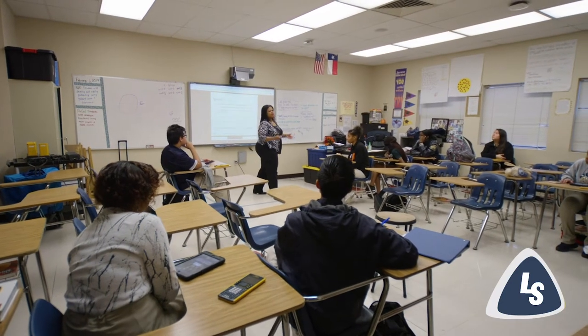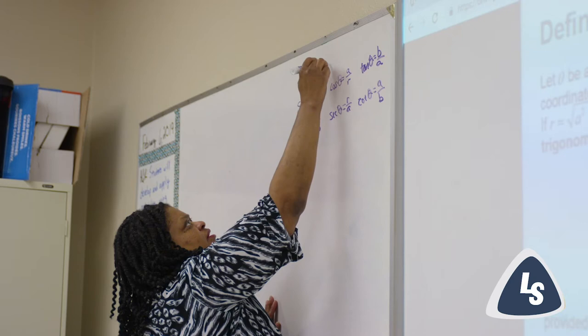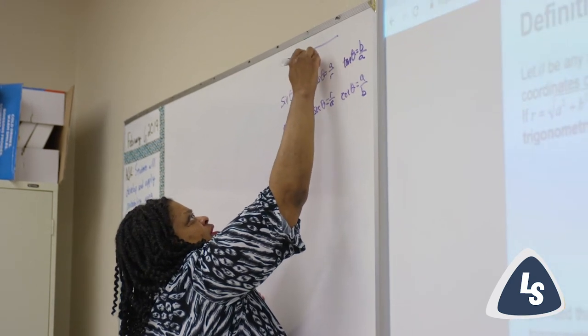Dual credit is a program which allows high school students in 9th grade through 12th grade to take college courses while still in high school. Qualifying high school students receive high school and college credit simultaneously. The college courses are taken through a local community college, either at the college or on the high school campus.